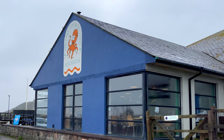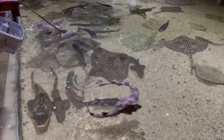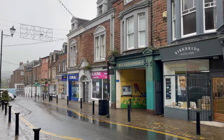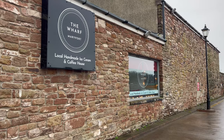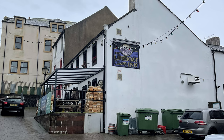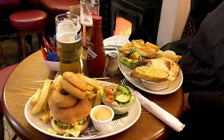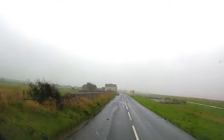We stay at Maryport Marina Caravan Park, take a visit to the aquarium where there's fascinating fish and sea life, have a quick wander around the town of Maryport, grab a coffee, look around the lifeboat station, and we went to the Lifeboat Inn for an evening meal and a couple of drinks. So let's get cracking with our journey.